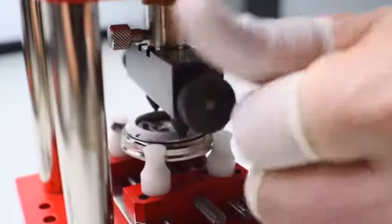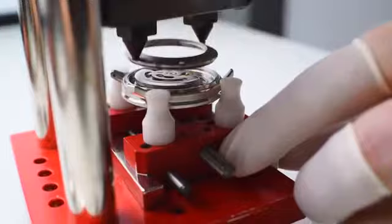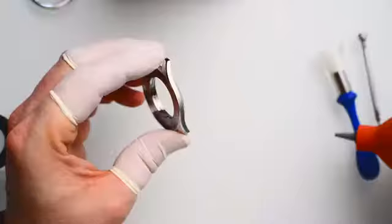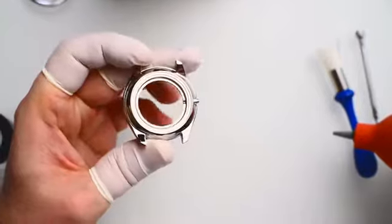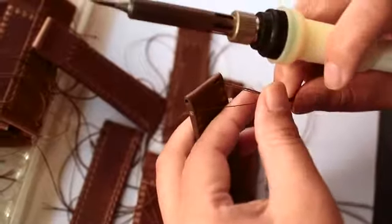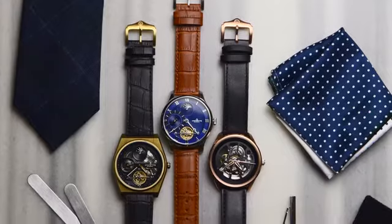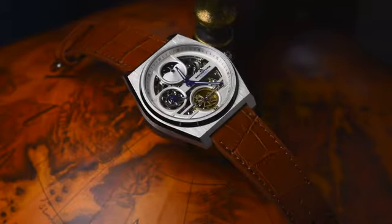Each Archetype timepiece will be individually numbered and carefully hand-assembled with high-quality materials: 316L stainless steel case, genuine leather straps, and a scratch-resistant crystal. You simply won't find another automatic watch made and designed this well at our prices, which cost even less than many quartz watches out there.